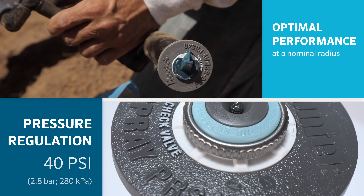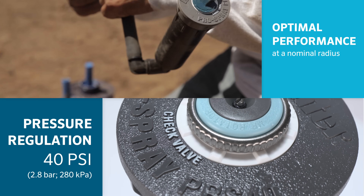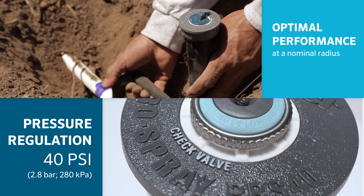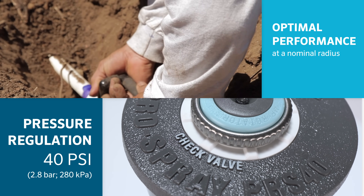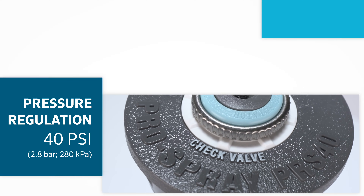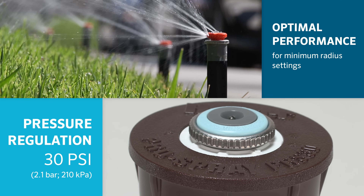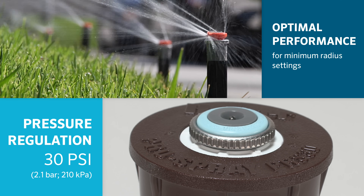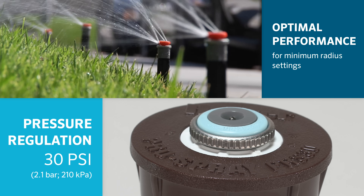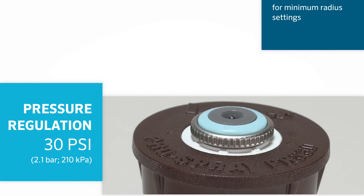Pressure regulation to 40 psi: for optimal performance, use the MP Rotator nozzle with the ProSpray PRS40 sprinkler body, which is pressure regulated to 40 psi (2.8 bar / 280 kPa). Pressure regulation to 30 psi: for minimum radius settings, pair the MP Rotator nozzle with the ProSpray PRS30 sprinkler body, which is pressure regulated to 30 psi (2.1 bar / 210 kPa).